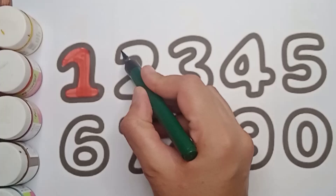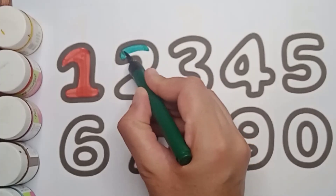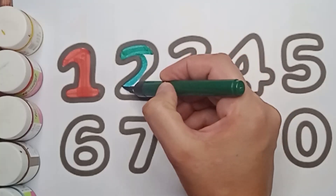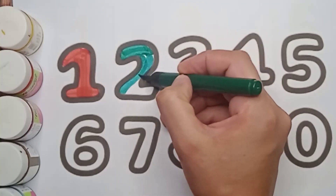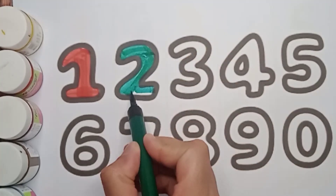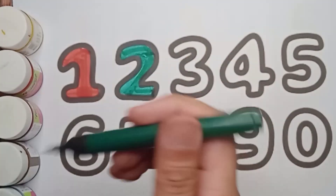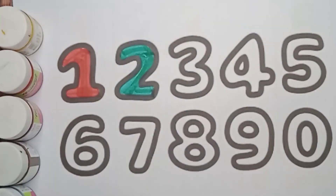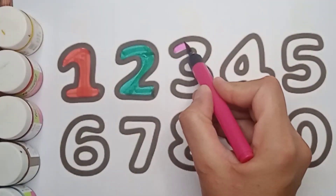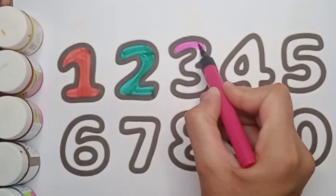Next number is two, green color two. Green color two. Very good! Great job, kids! Good job, well done.